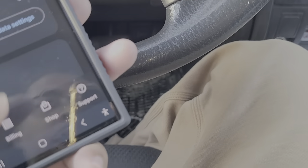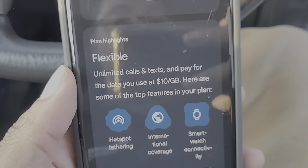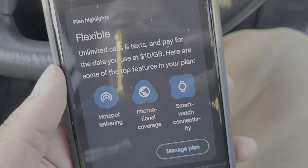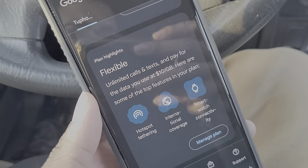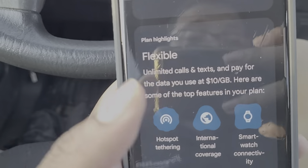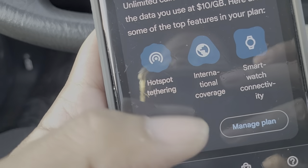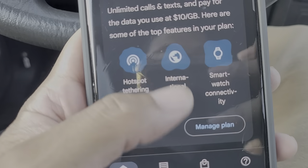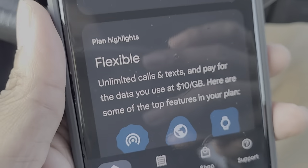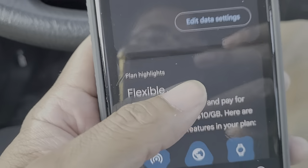MKBHD is a little skeptical about trying Fi, but you can do a free trial. I mentioned this on the live podcast yesterday. So this is all the flexibility you get — hotspot tethering, international coverage, smartwatch connectivity — all with one SIM card.